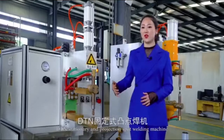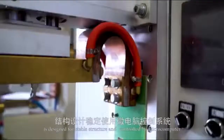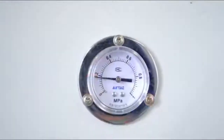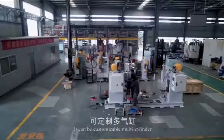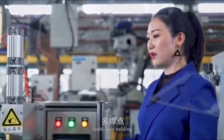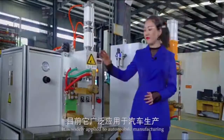DTN Stationery and Projection Spot Weather Machine. It is designed for stable structure and controlled by microcomputers, which is quite convenient for different kinds of weather materials. It can be custom-made mode, multi-cylinder, multi-spot weather. It is readily applied to automobile manufacturers,